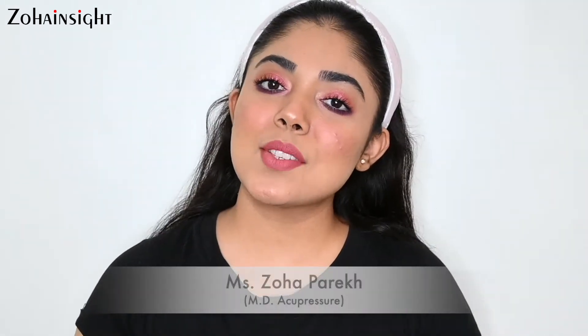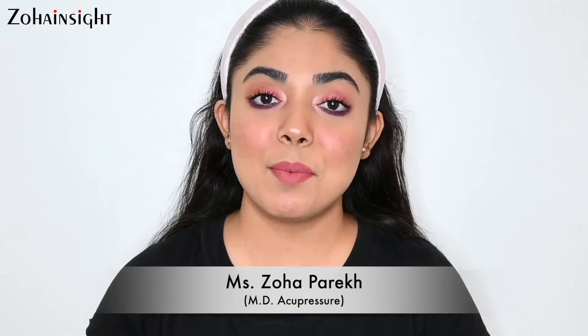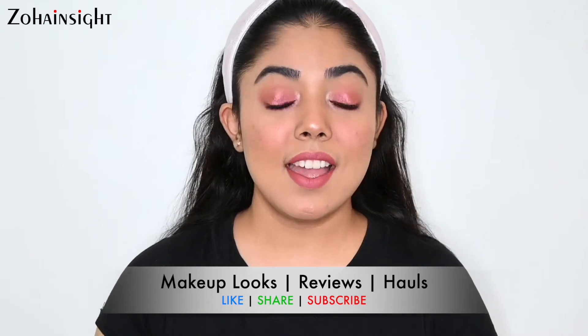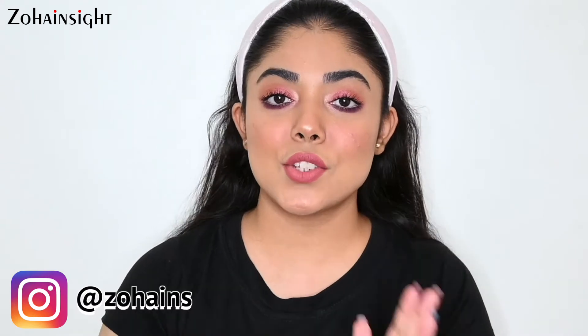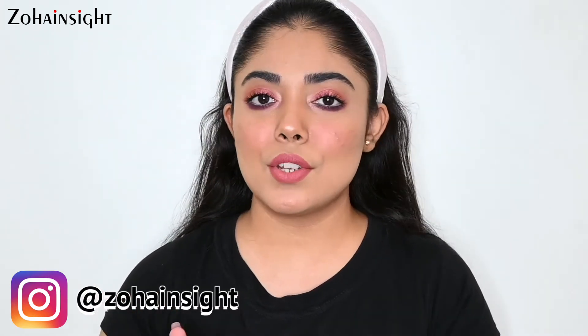Hello, my lovely people! I'm Zoha and welcome to Zoha Insight. I hope you all are doing great and are in the best of your health. Today I'll be sharing top 10 lipsticks for fall/winter season. I have covered nudes, reds, pinks, browns, and plums, so there are shades for everyone and you will definitely find some favorite shades for yourself. So now let's get started.